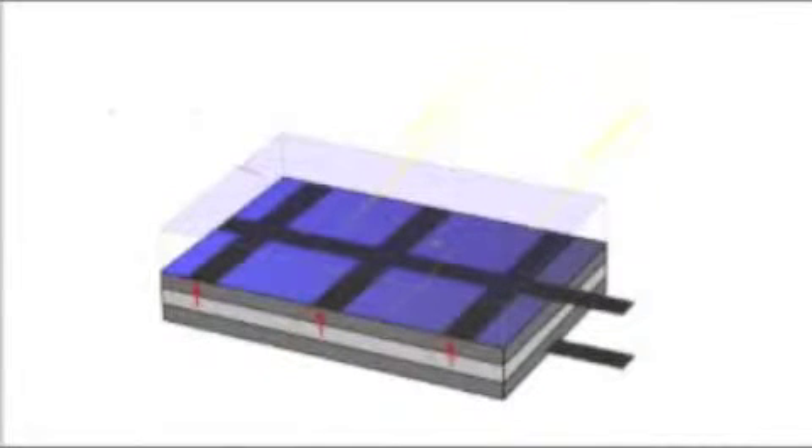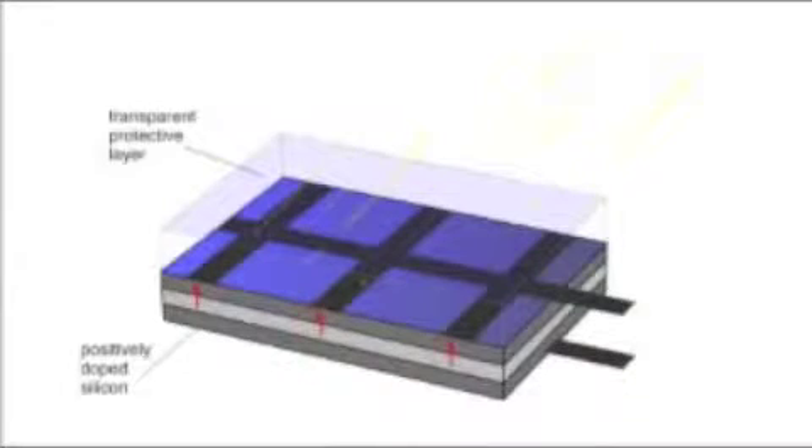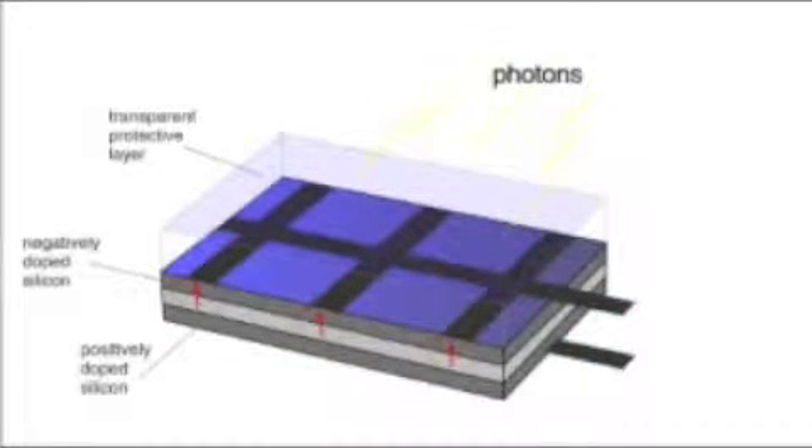PV cells have at least two layers of semiconductors — one that's positively charged and one that's negatively charged. When light shines on the semiconductor, the electric field across the junction between these two layers causes electricity to flow.